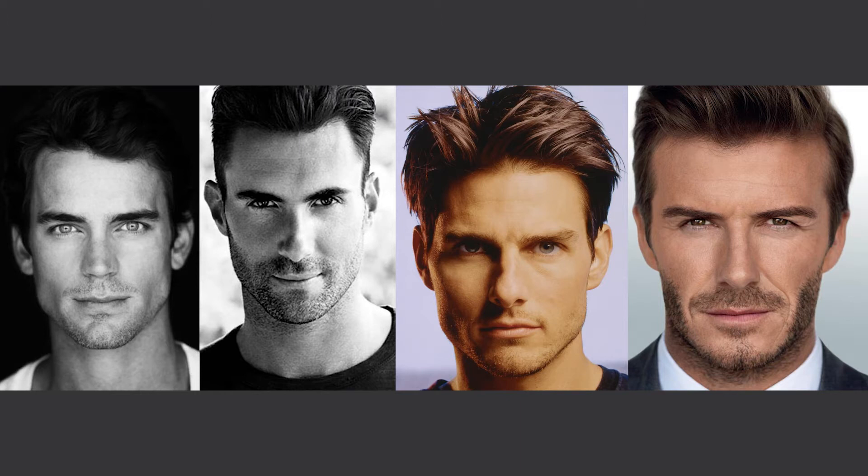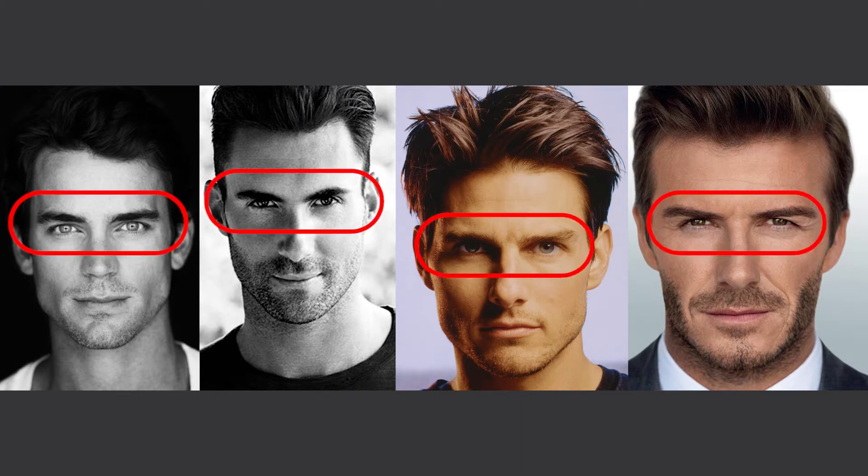We're going to start from the top down and talk about the brows. Now for men, if you look at all of these four male figures, they all have very low-set brows. So at least for the Western culture and Western society, the brows are usually low-set.